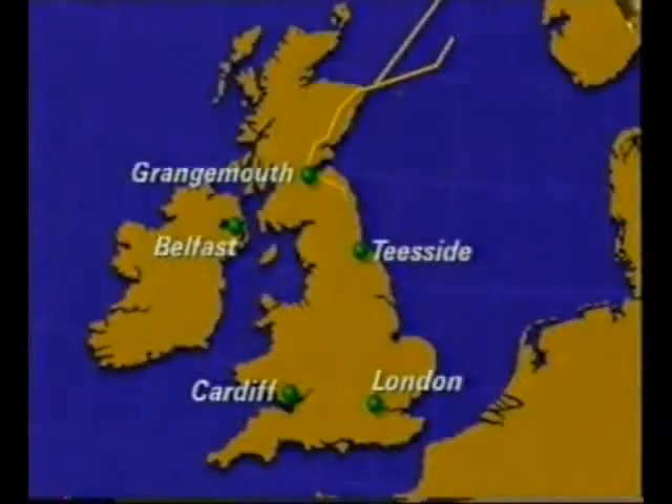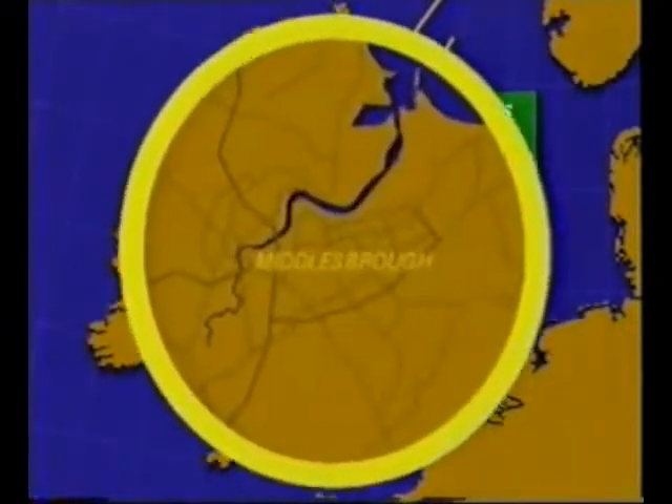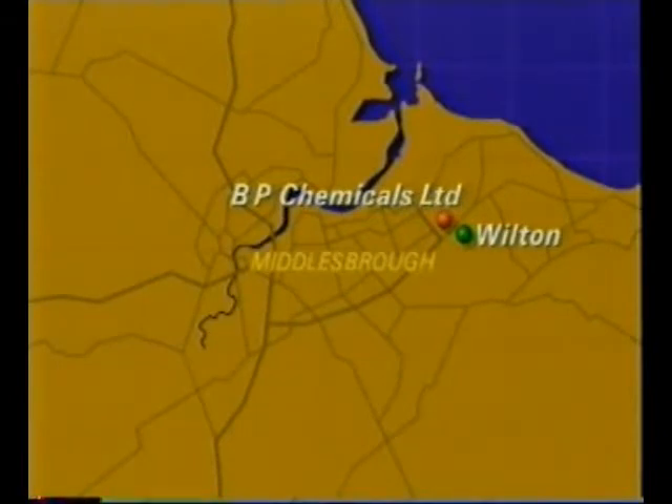Some of the ethene gas, which is the raw material for polythene, is produced from the North Sea gas fields. Ethene gas is then piped to the BP plant at Wilton, which produces 100,000 tonnes of low-density polythene per year — one-third of the UK requirement.